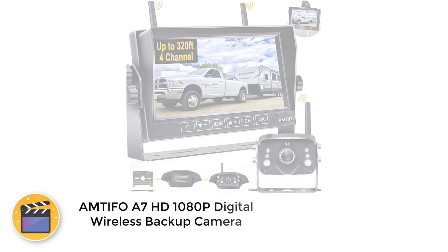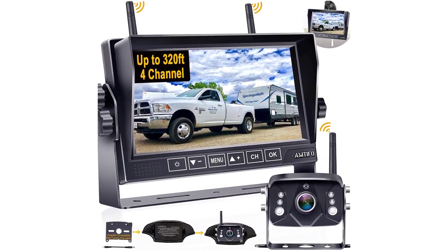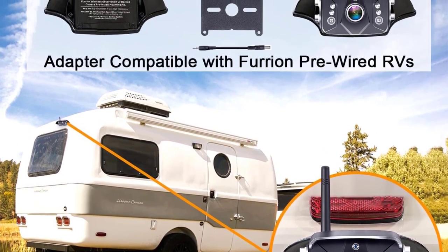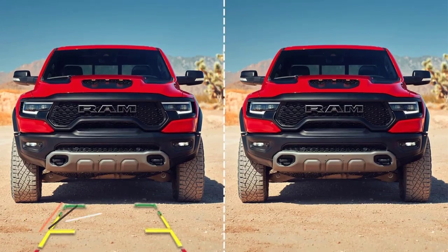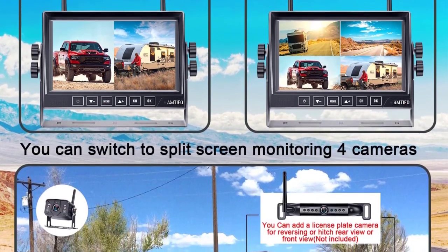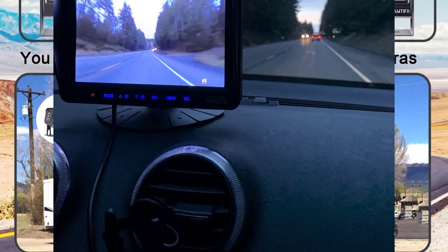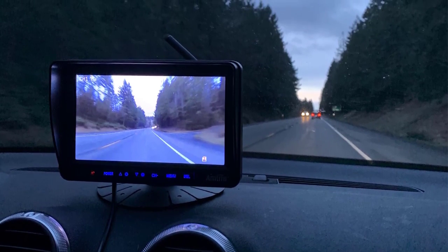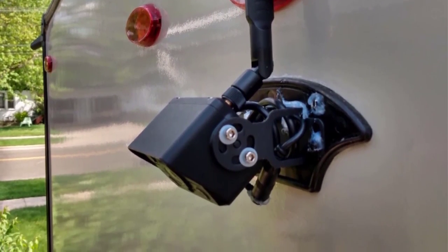Number 1: MTIFO A7HD 1080p Digital Wireless Backup Camera. If you do not want to spend a premium on your next RV observation camera, MTIFO's value-for-money option can be a great pick, since it offers various handy features. It features a large 7-inch display with decent controls. The camera is a 1080p unit that delivers great image results. It features an 825-foot wireless range, making it great for external usage, especially with its IP69 water resistance rating. Combined with its 2-year warranty, you can expect it to last a decent amount of time.